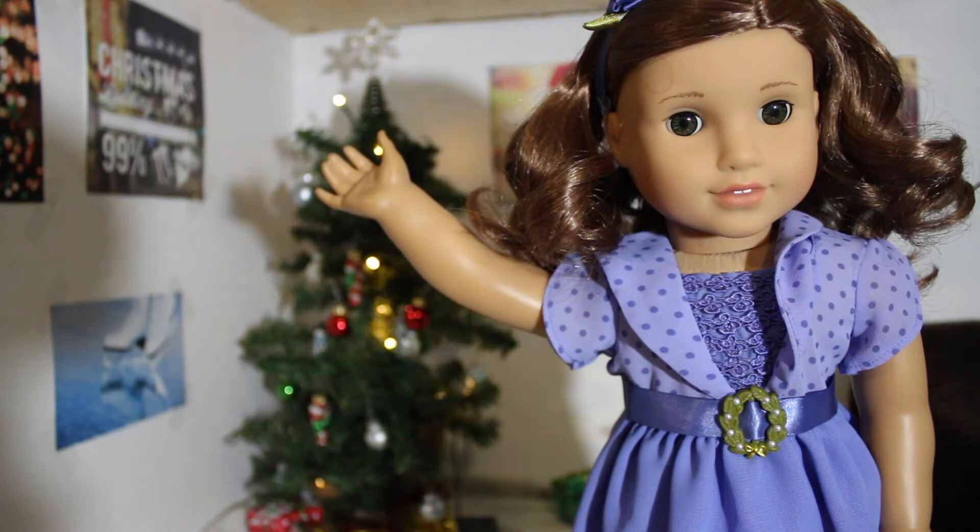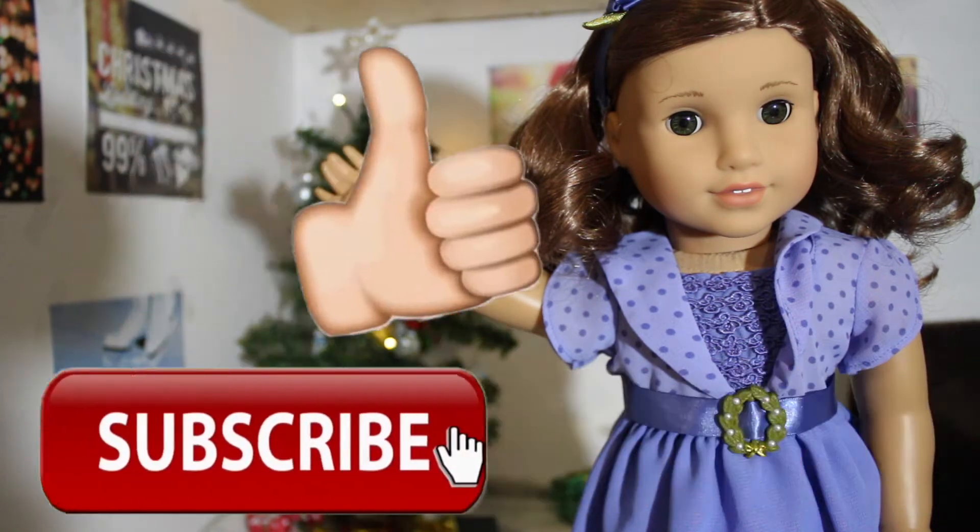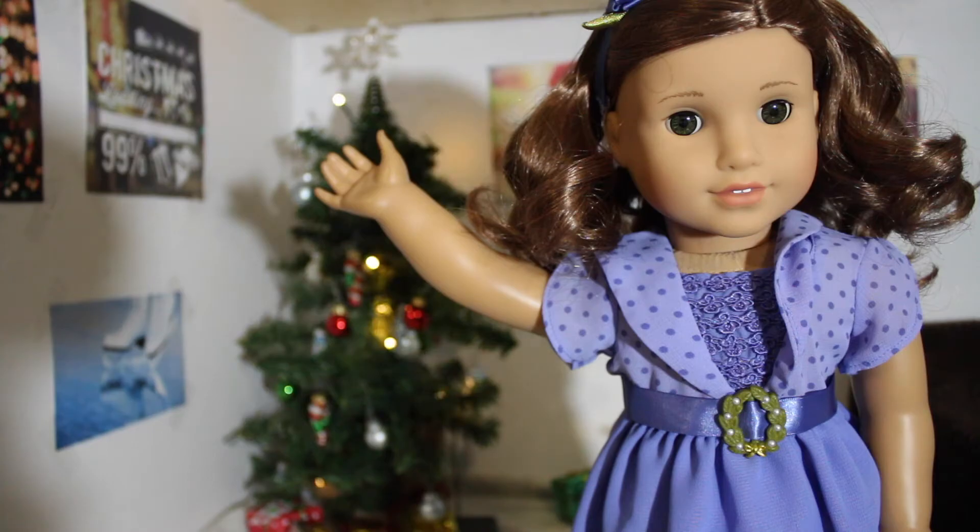Hey guys, it's Anna, and in today's video I'm just going to be showing you guys holiday inspiration. Basically, I'm going to be showing you guys different outfit ideas for your dolls, decoration tips, and maybe even a few fun finds, and so much more. All of these things are going to be about dolls. If you like this video, definitely be sure to like, comment, and subscribe, and let's get on to the video.